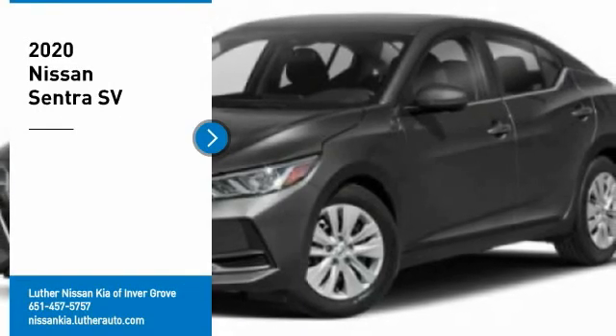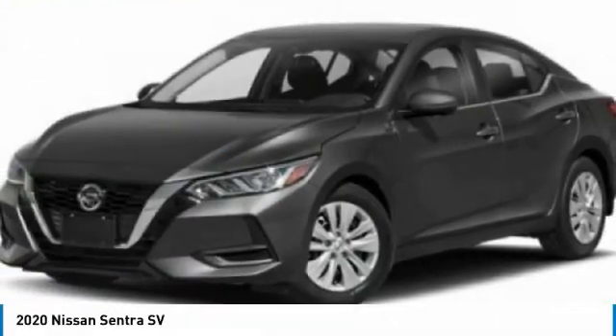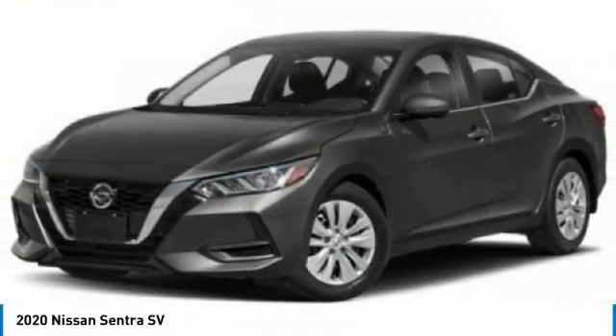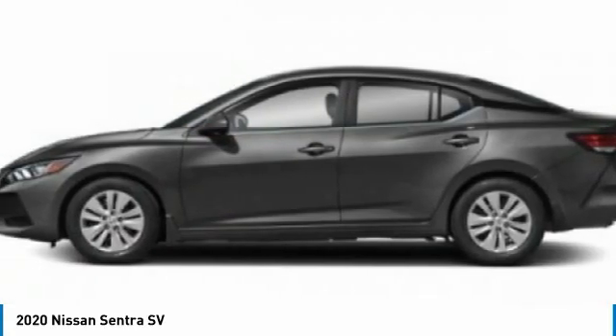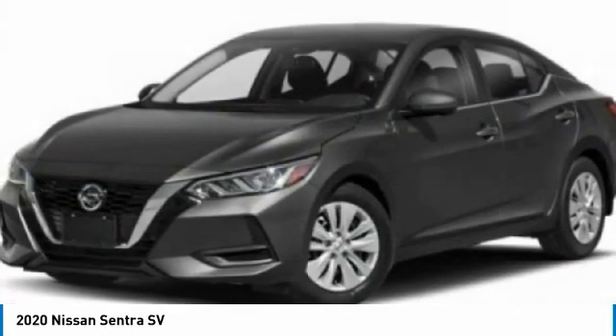Come test drive the 2020 Sentra with its spacious and versatile interior and stellar fuel efficiency. The Nissan Sentra is the obvious choice for anyone who wants to enjoy a stylish and comfortable ride.